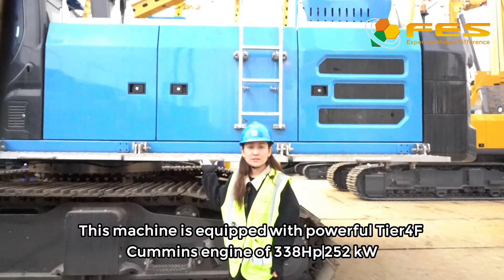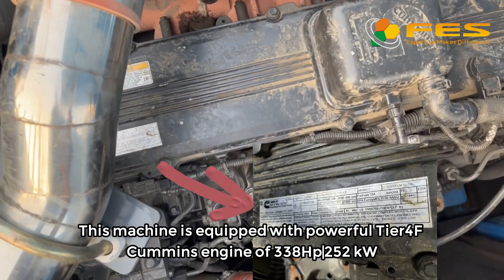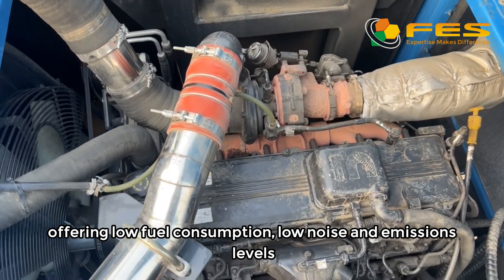This machine is equipped with a powerful Tier 4F Cummins engine of 252 kilowatts, offering low fuel consumption, low noise, and low emission levels.